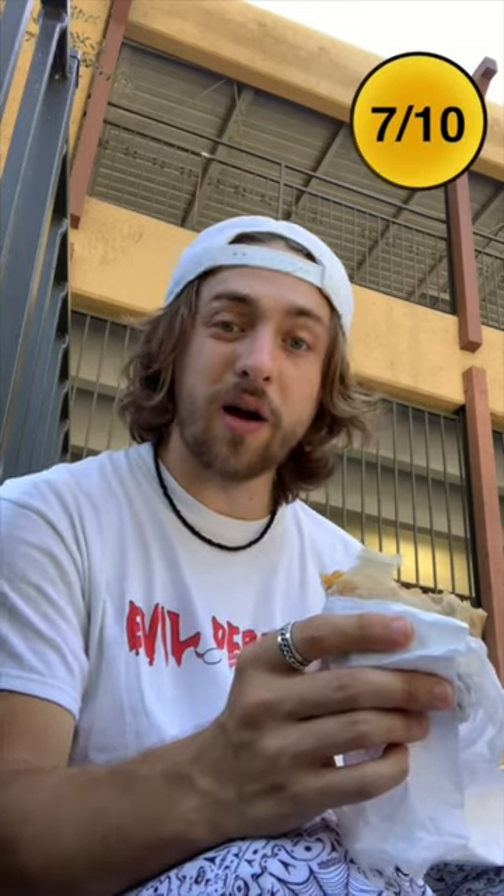If I was to rate this right now, it would be a 7 out of 10. Not my favorite burrito I've ever had, but still really good — 7 out of 10.